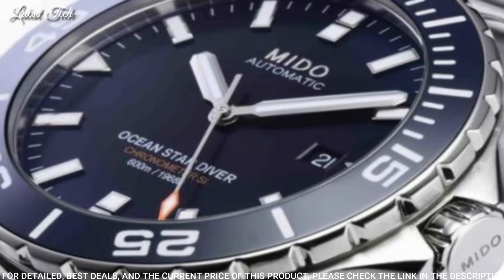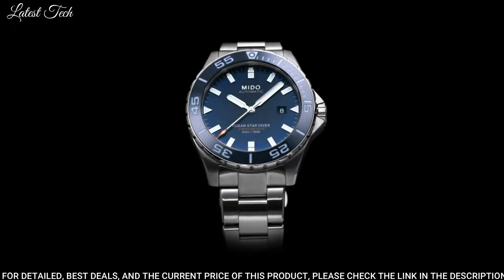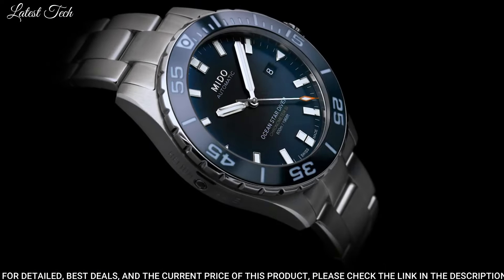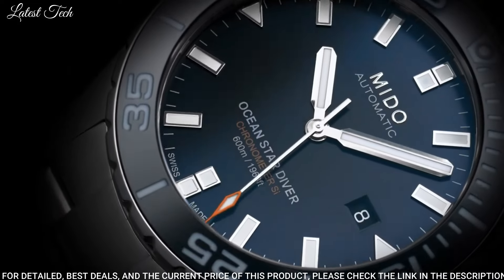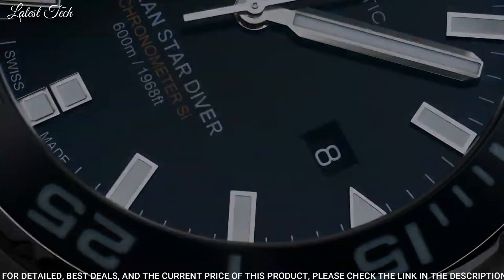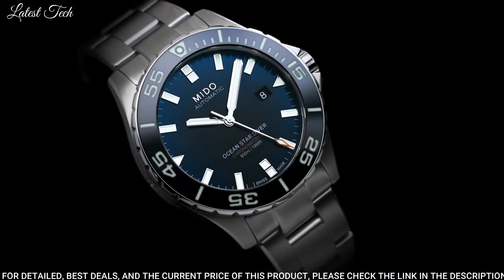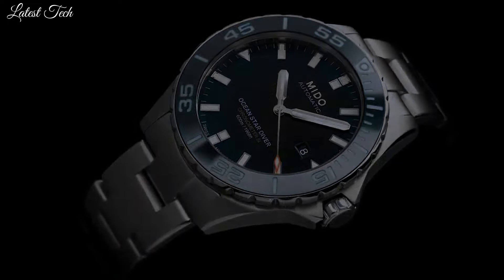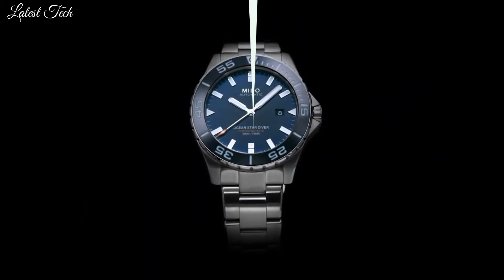Case Size: 43mm. Case Thickness: 14.05mm. Band Width: 22mm. Water-Resistant at 600m / 2000ft. Functions: Date, Day, Hour, Minute, Second. Chronometer. Dive Watch Style. Swiss Made.